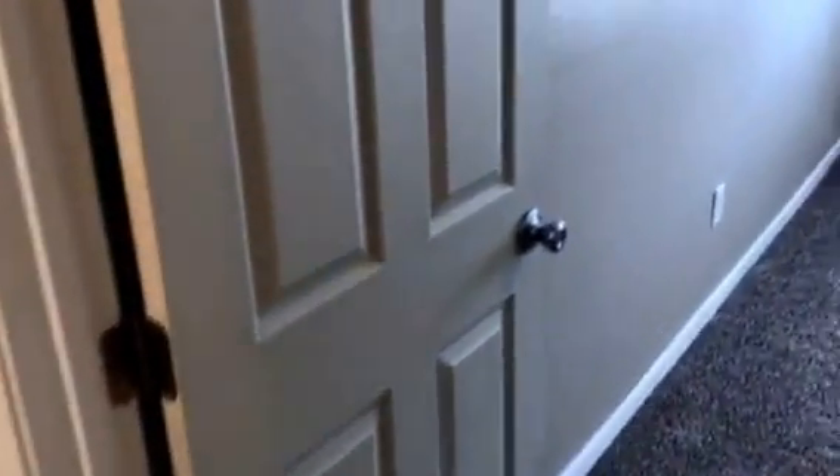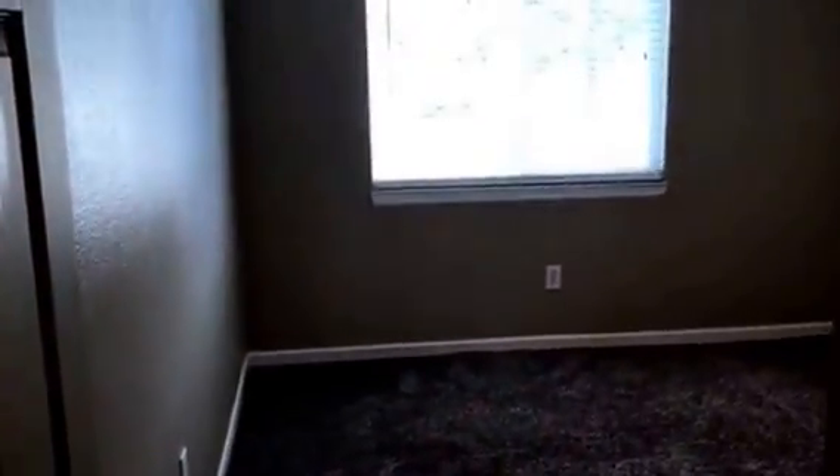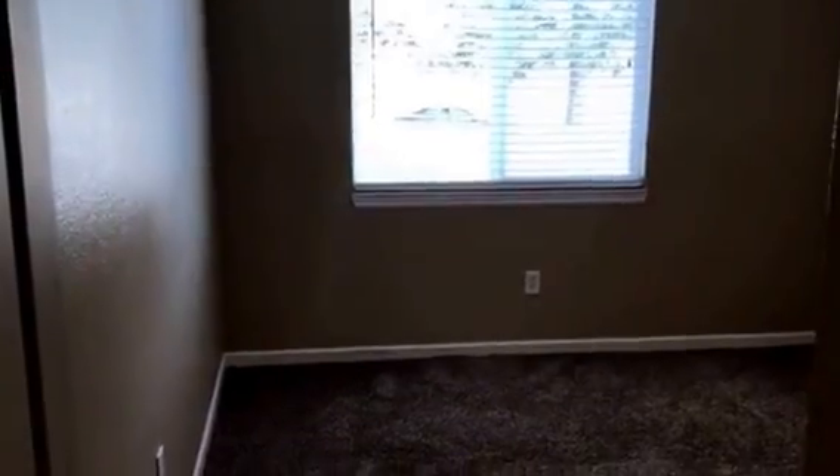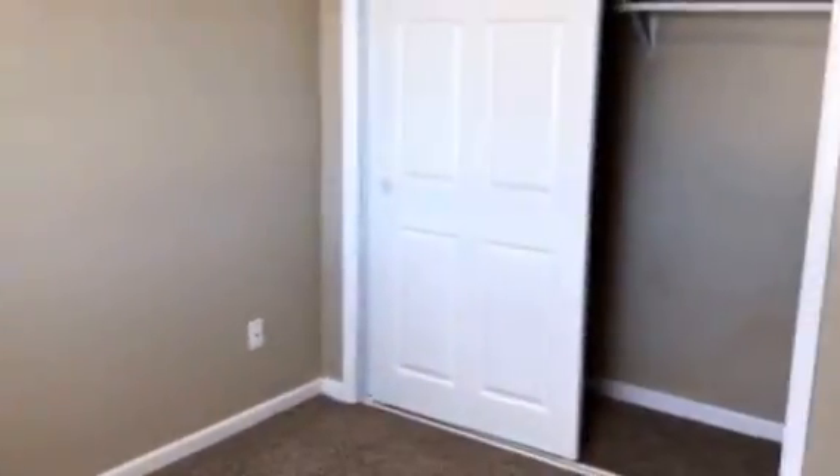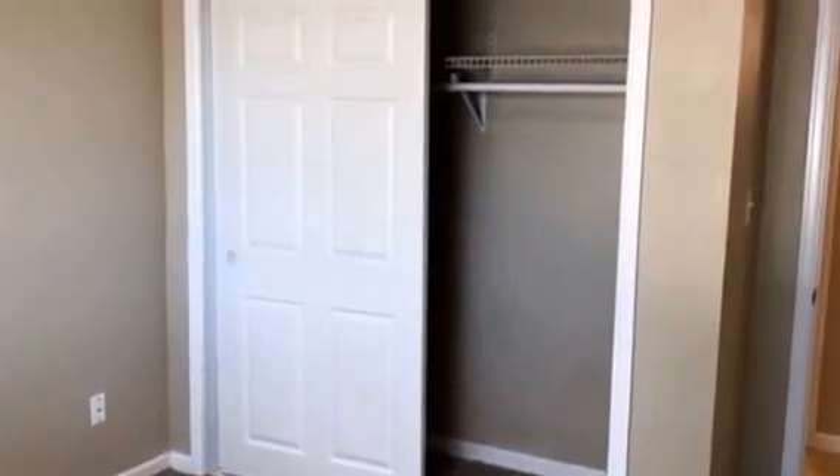And we'll move over to the first bedroom. It has carpeted flooring. And here's a shot of the closet.